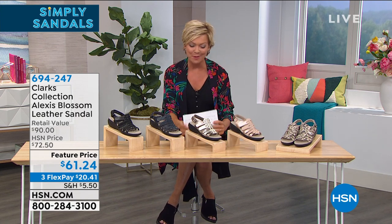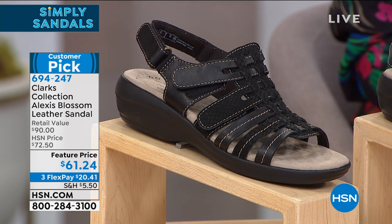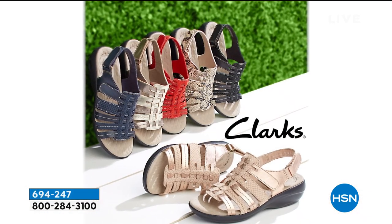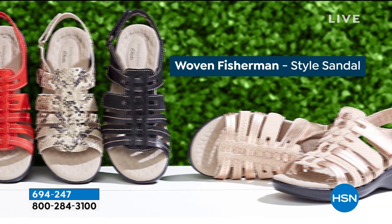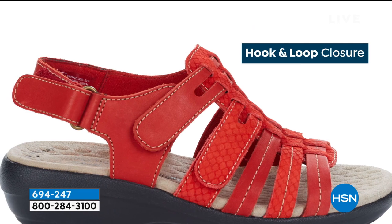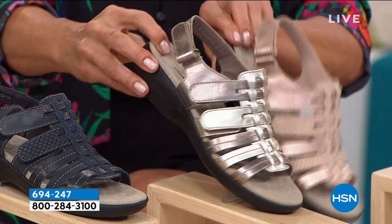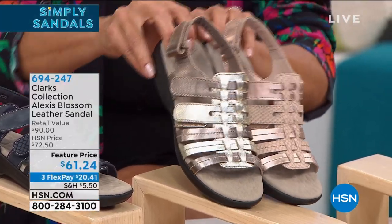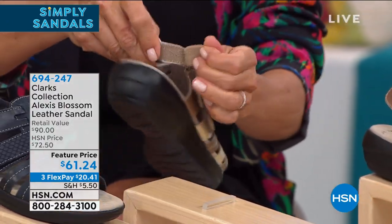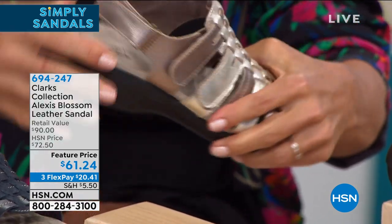Clark's is up next — another great brand that's been around for so many years. This is a big customer pick on a featured price — a temporary break. Normally $72.50, today only $61.24 on three FlexPay, a little more than twenty dollars. It's called the Alexis — a leather sandal available in black full-grain leather, navy, a faux snake print, rose, and a beautiful metallic champagne-bronze. It starts at size five and goes up to size twelve, with half sizes from five and a half to ten, and both medium and wide widths.